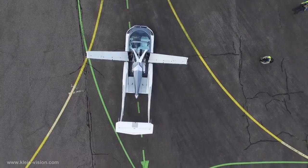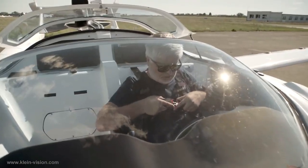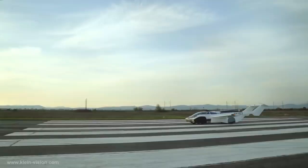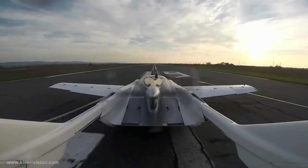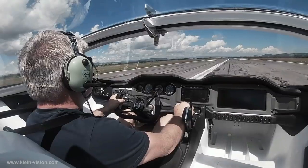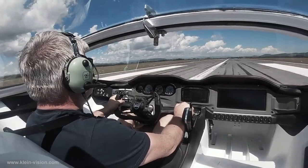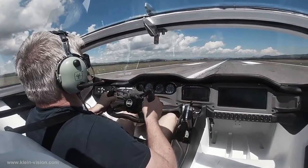It can fly up to 621 miles at a speed of 124 miles per hour, and it needs a runway of 820 feet to take off and land. It also has a carbon fiber composite body that makes it lightweight and durable. The Klein Vision Air Car has already completed several test flights and is expected to be available for sale in 2024 with a price tag of around $2 million.